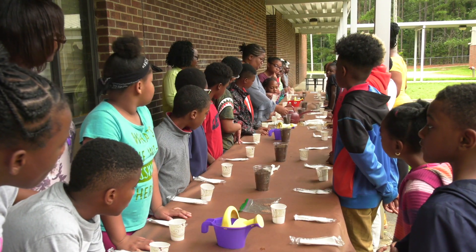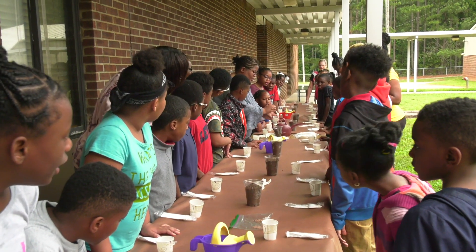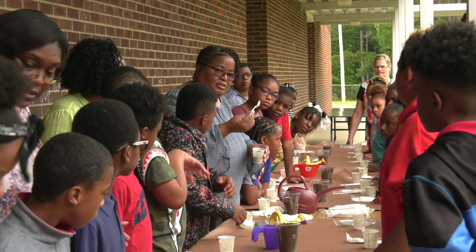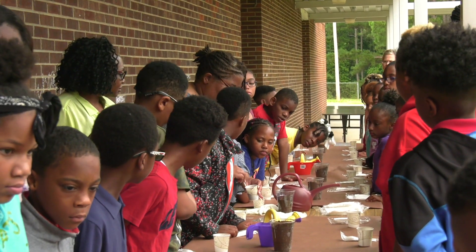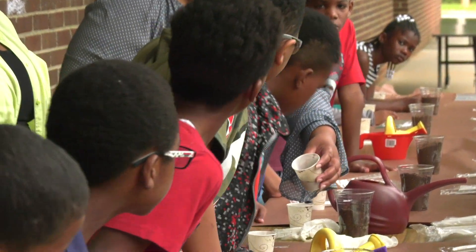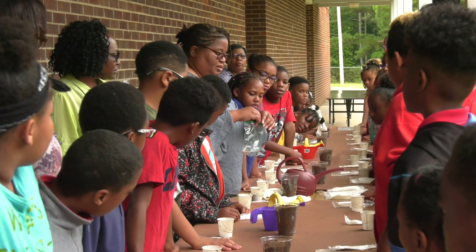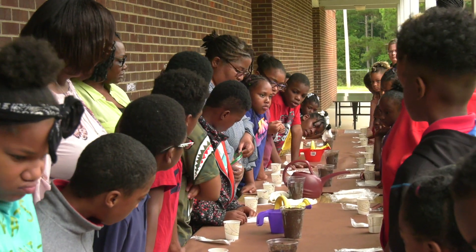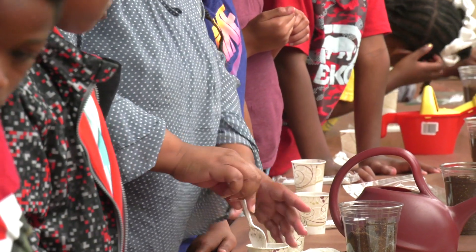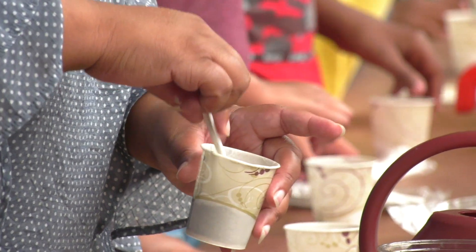I'm going to lift my cup up and count out four scoops of organic soil. Then I'm going to take my spoon and make a hole in the center. This hole is for our seeds. I'm going to take two or three radish seeds and put them right there in the center where I made my hole. Then I'm going to go back and cover them up so that you cannot see them — all we see is the soil.